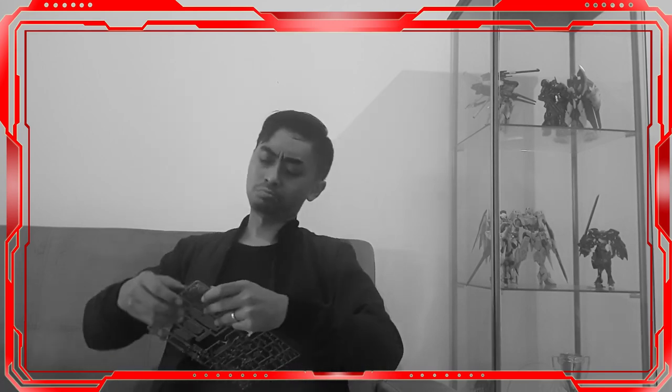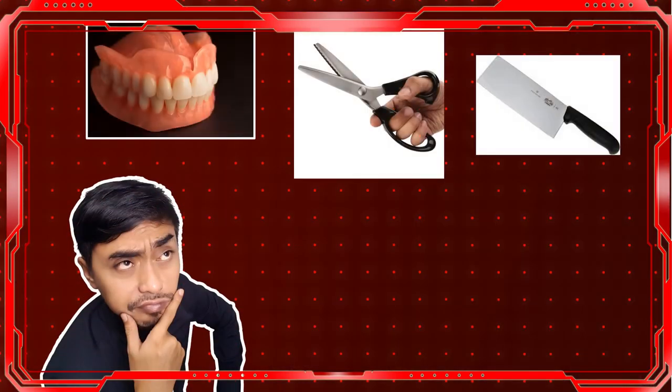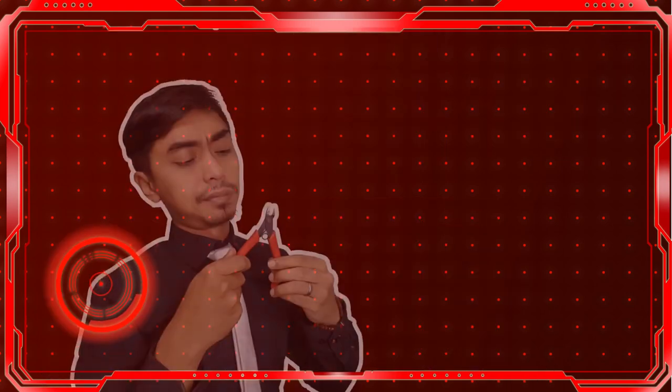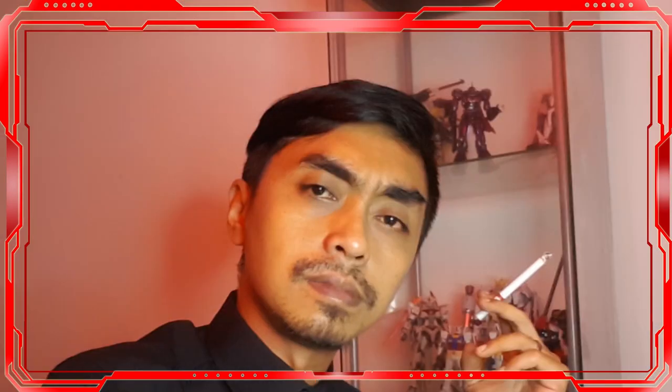Number four: sometimes we buy gunpla without knowing what to prepare beforehand. Already hyped to assemble, you start having trouble separating parts from the runner and end up using everything nearby — your teeth, scissors, knives, even your fingernails. Invest some of your money to buy decent tools and you won't regret it.